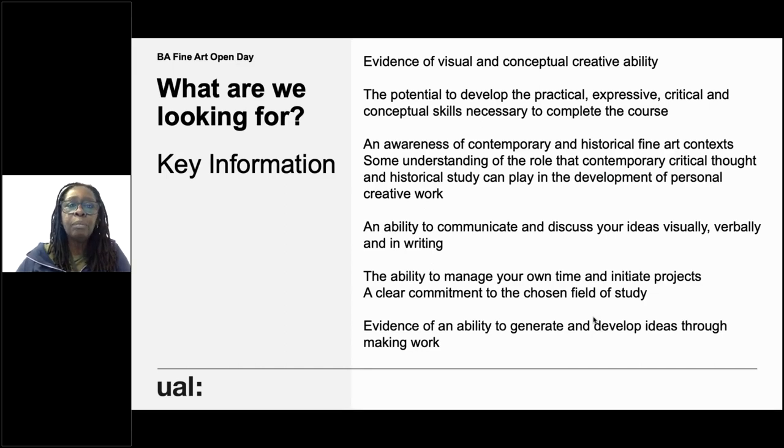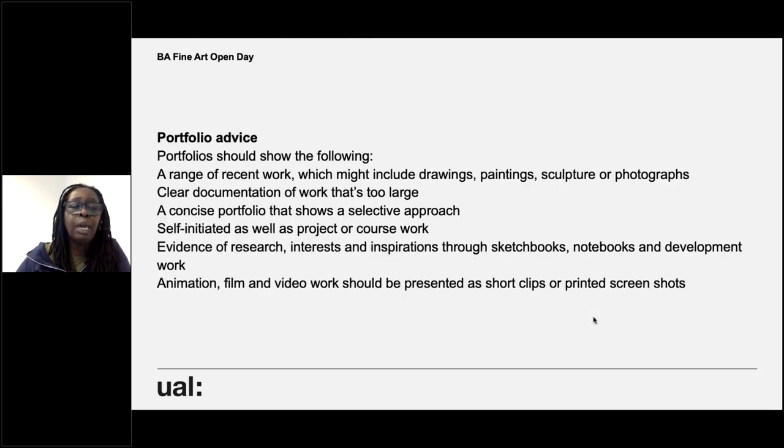What are we looking for? We are looking for evidence of visual and conceptual creative ability. We're looking for the potential to develop the practical, expressive, critical, and conceptual skills necessary to complete the course. An awareness of contemporary and historical fine art contexts, an ability to communicate and discuss your ideas visually, verbally, and in writing, ability to manage your time well, and evidence of an ability to generate and develop ideas through making work. For portfolio advice: recent work, which could include drawings, painting, sculptures, photos, and clear documentation of work that is really large.